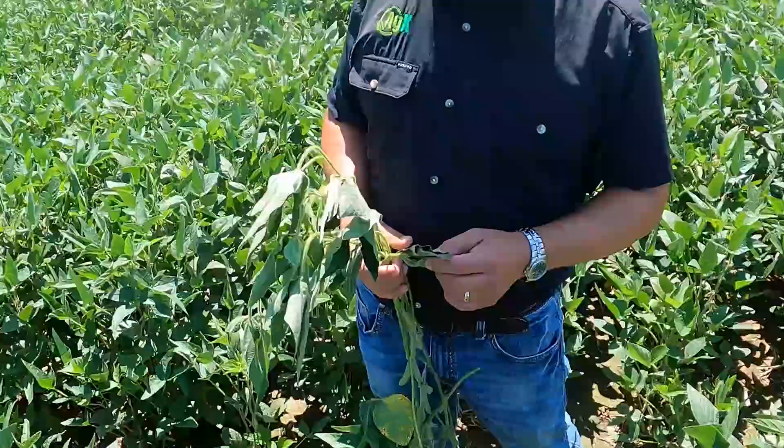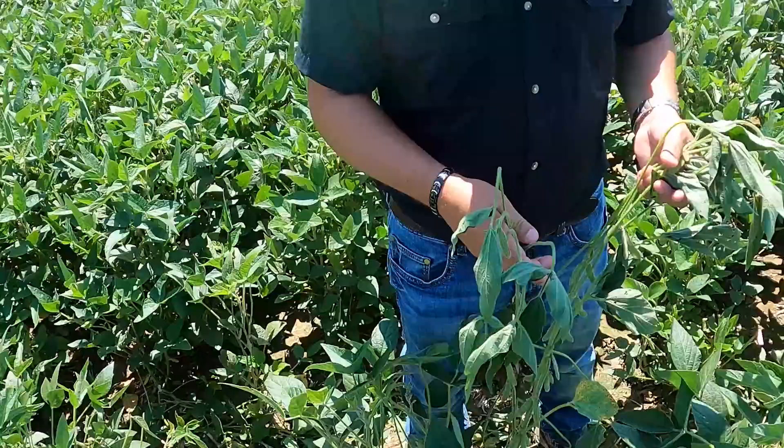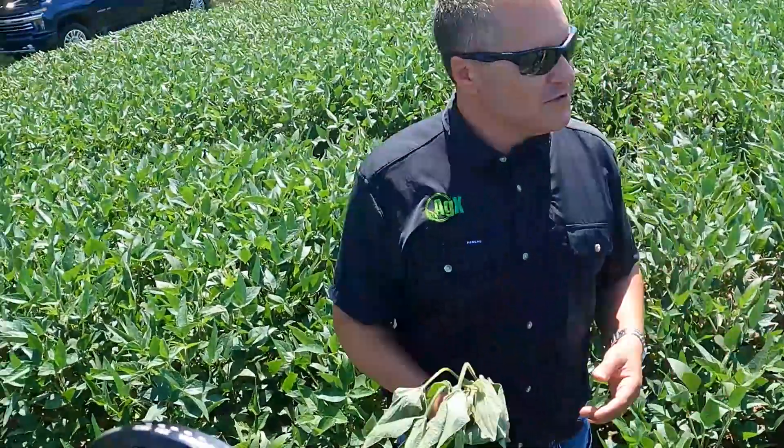If you look at the leaf structure on this versus the leaf structure over there and the flower difference in this one. Back 20 some years ago when I started this business they used to talk about Western genetics and Eastern genetics. These purple flowers are the Western, the more offensive varieties, and then the white flower like you have across the lane — that was more of the Eastern genetics, more defensive — put that in more challenging soils, the waterlogged soil type situation.